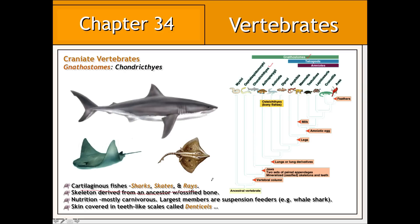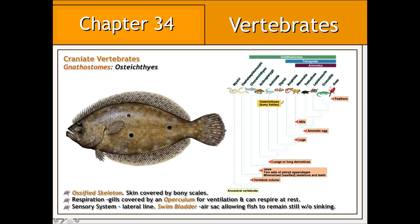Their nutrition is mostly carnivorous, and the largest representatives of this group, such as the whale shark, are in fact filter or suspension feeders. The second major group of gnathostome fish are represented by the osteichthyes, or the bony fish. These represent the majority of all fish. Osteichthyes, or bony fish, have gills that are covered by a flap known as an operculum.